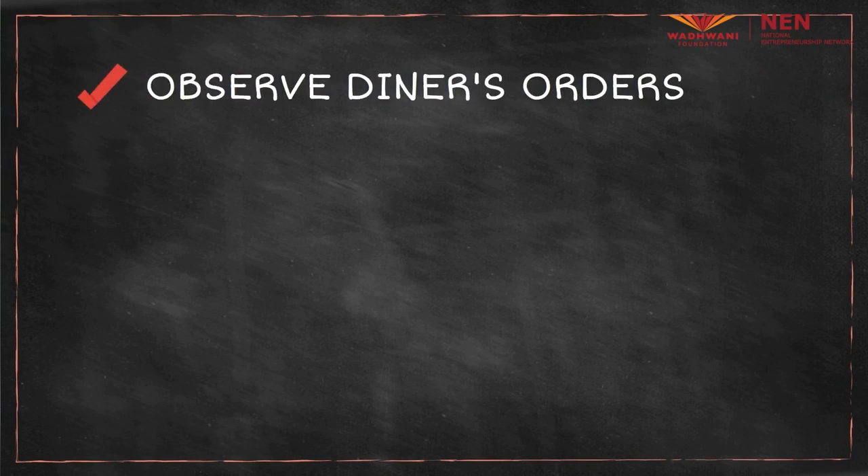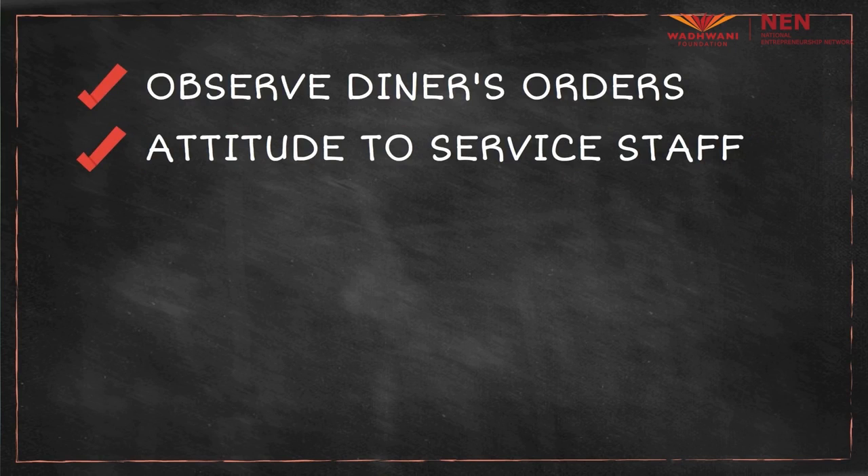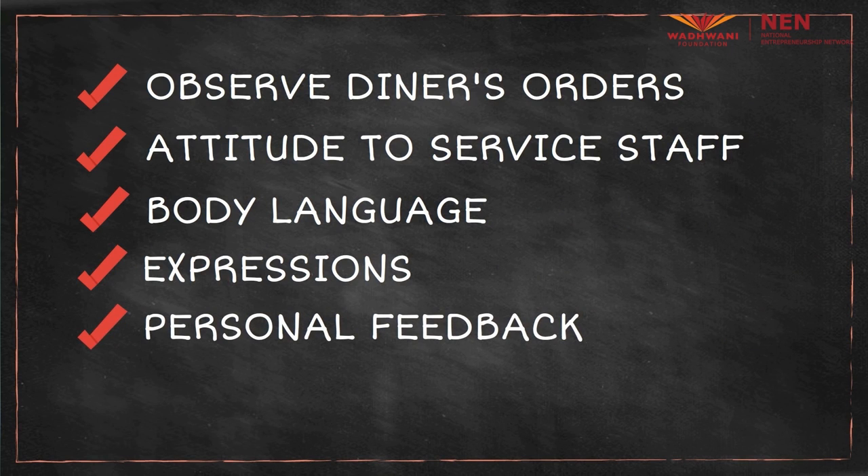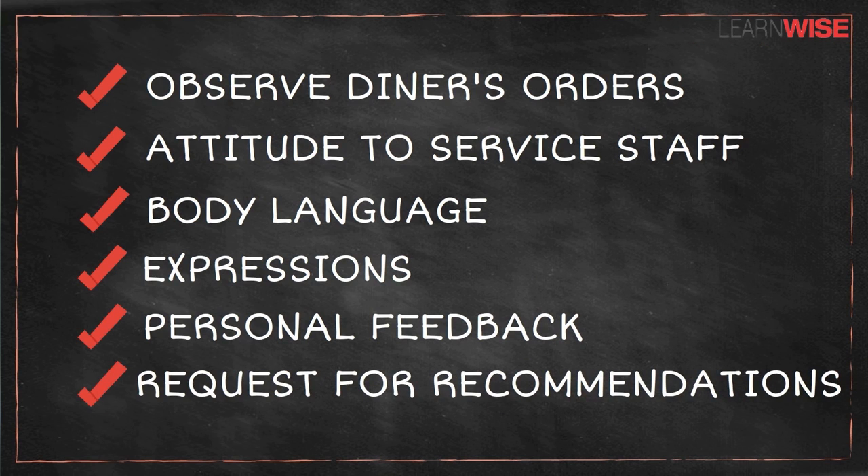Questionnaires and surveys are only one of the many ways to gather information. You can also obtain information through observation, personal interview and website data analytics. Going back to our restaurant example, the owner will probably appoint someone who will closely observe the diners' orders, their attitude towards the service staff and their body language or expression. The person may also walk up to each table and personally ask for feedback, and whether or not they would recommend this restaurant to their friends and family. This is an example of a personal interview.